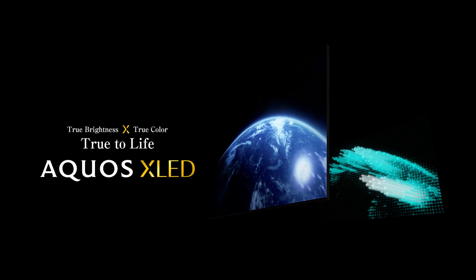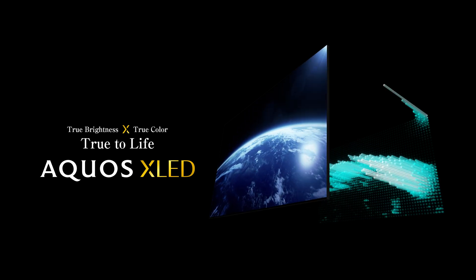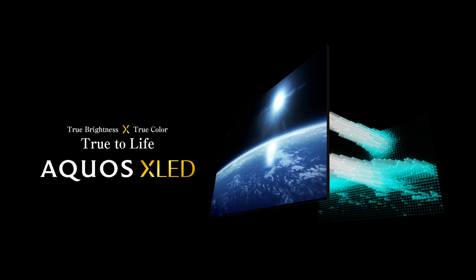Let us introduce Aquos XLED's picture quality, sound quality, and product design.